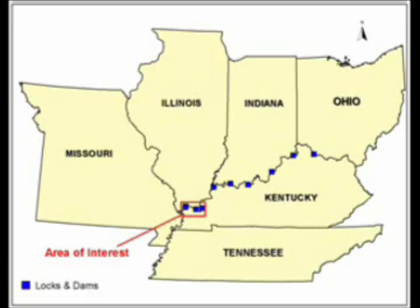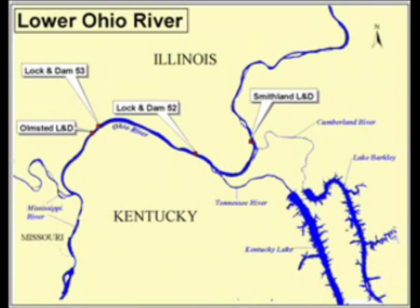Locks and Dams 52 and 53 are at the hub of America's Inland Waterway System. They are located on the Lower Ohio River between the confluence with the Mississippi River at Carroll, Illinois, and the Tennessee and Cumberland Rivers near Paducah, Kentucky.